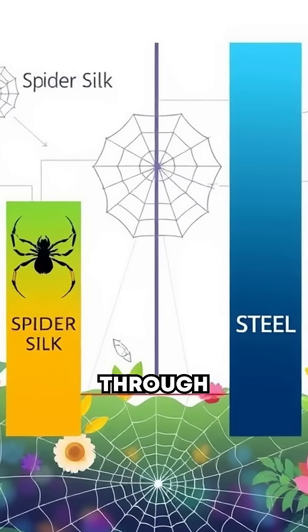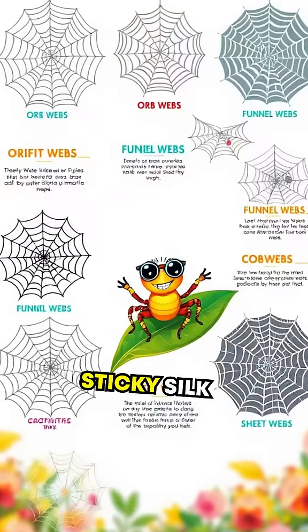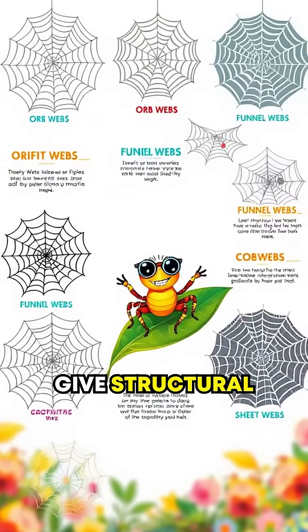Spiders produce silk through specialized glands, and each web serves different purposes. The sticky silk catches prey, while the non-sticky strands give structural support.